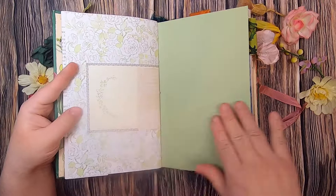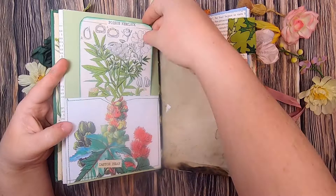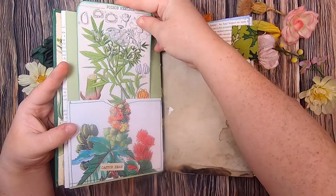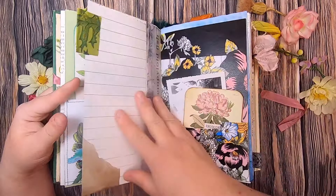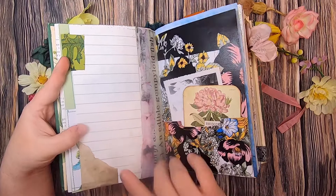Here we have more journaling space and a pocket with the castor bean, and inside is a journal card of poison hemlock. On this side there's some collaging — a book page with a poppy and some coffee-dyed grungy paper on top with a little leafy tab, and then some more collaging over on this side, which is actually some lab record-keeping paper.